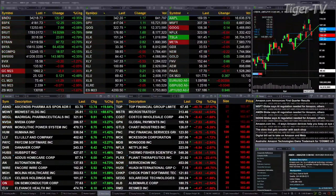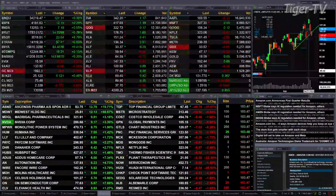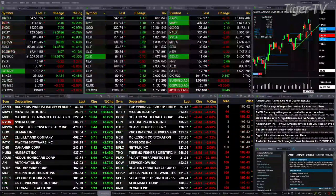Gold is off seven dollars. Silver is up 12 cents. Light crude is back up a buck 30. Natural gas off seven cents. The 30-year Treasury is trading down one and 13/32nds, trading out at 130.08.